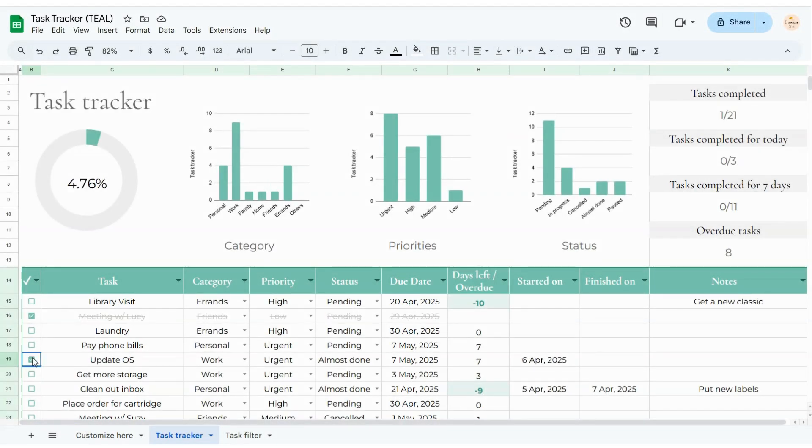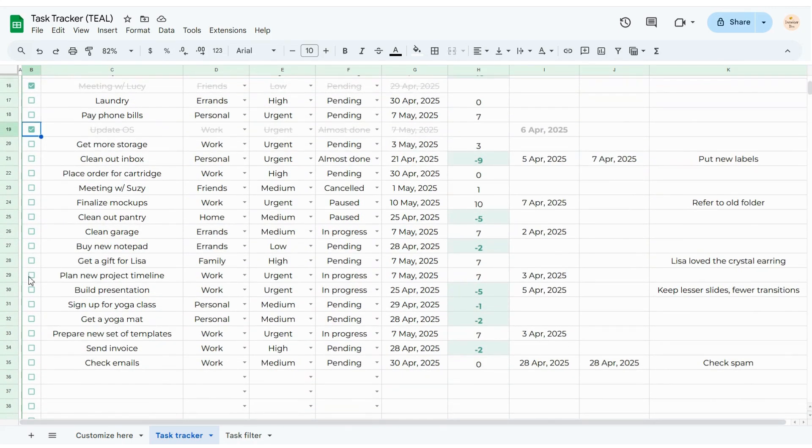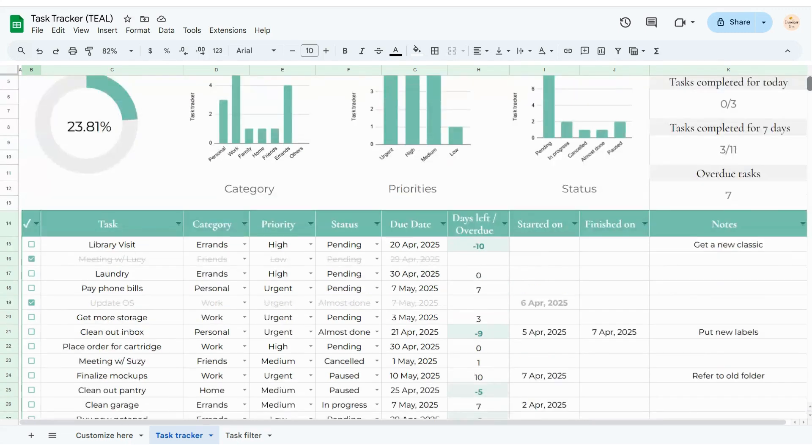I made this Google Sheets task tracker to make my task management easier — just one place to keep track of everything I need to get done. I'm really excited to walk you through it, so let's dive in.